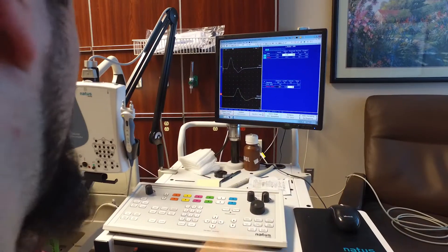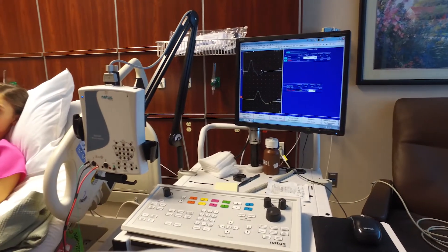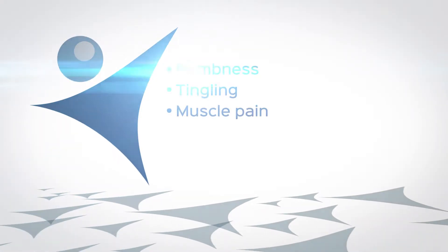We do sensory and motor testing of the nerve conduction to find out velocity as well as amplitude. Patients who undergo nerve conduction studies typically suffer from numbness, tingling, and muscle pain or weakness.